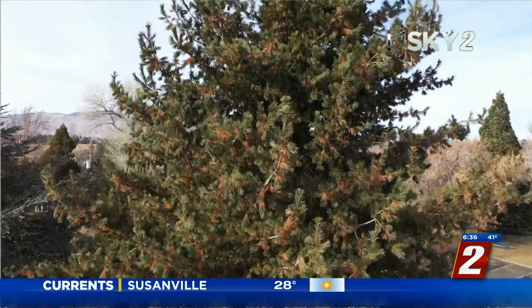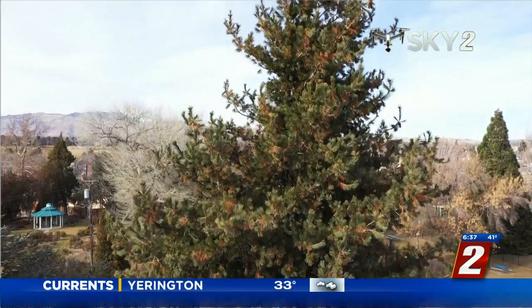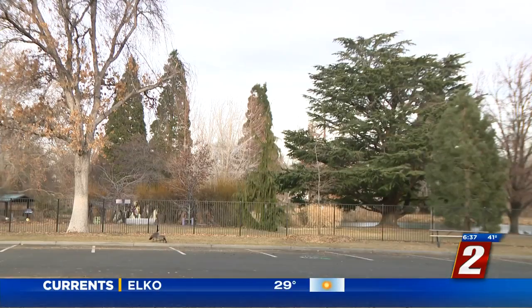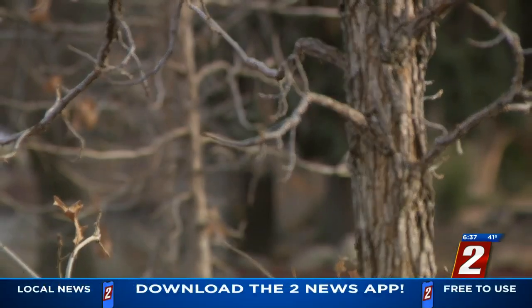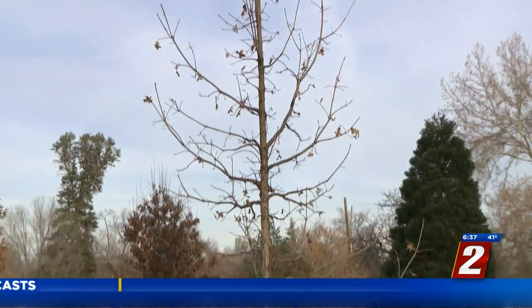The man in charge of all of them says it's biodiversity that's won him so many state champs. Idlewild Park is the City of Reno's official city arboretum, so over the years they've focused on bringing in new, interesting species to plant in Idlewild. Some are not a giant tree, but they're the biggest of that species we have in Nevada.